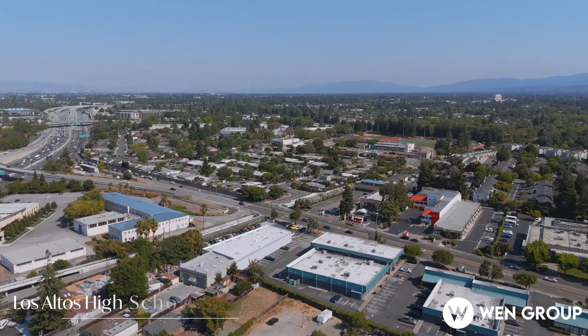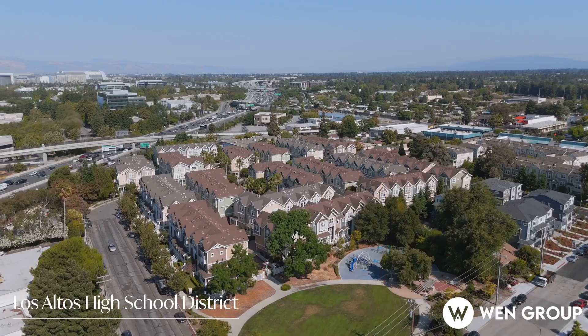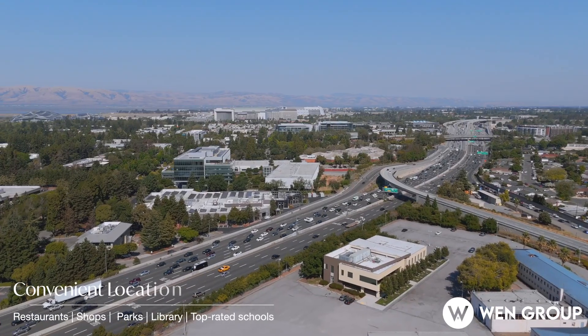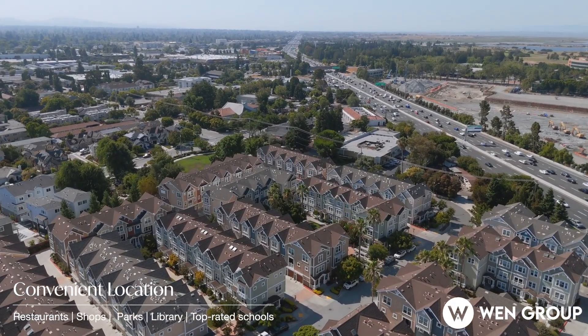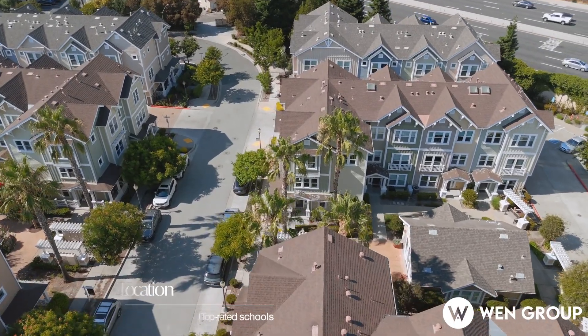It's also located in the coveted Los Altos High School District, with a neighborhood playground ideal for young kids. Just minutes away from Sierra Vista Park, Stevens Creek Trail, and major high-tech companies, this townhome offers modern living and unparalleled convenience.